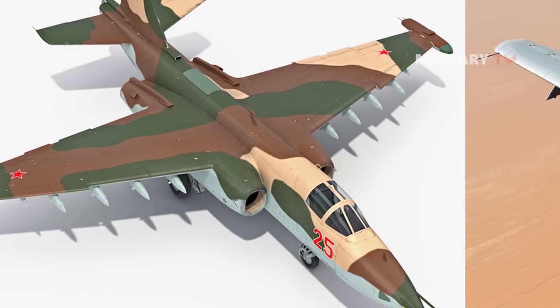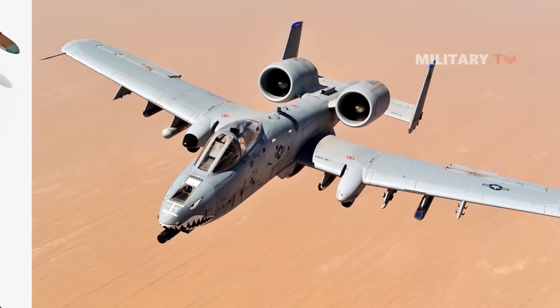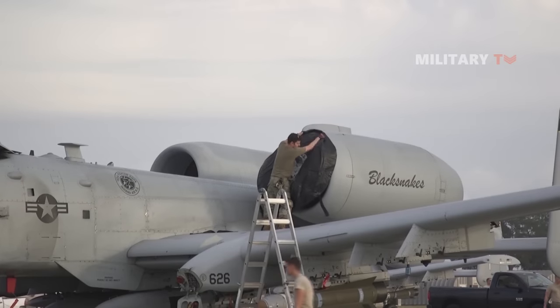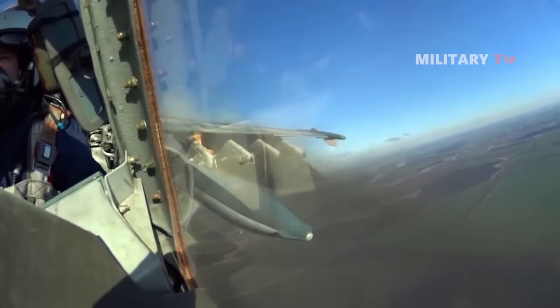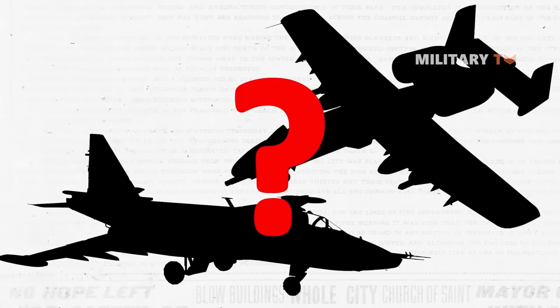Close air support jets are highly specialized aircraft designed to provide frontline assault operations and assist ground forces. These planes require significant armor and a formidable array of weapons. Because of their specific role, there are only two aircraft in the world that were purpose-built for this task.